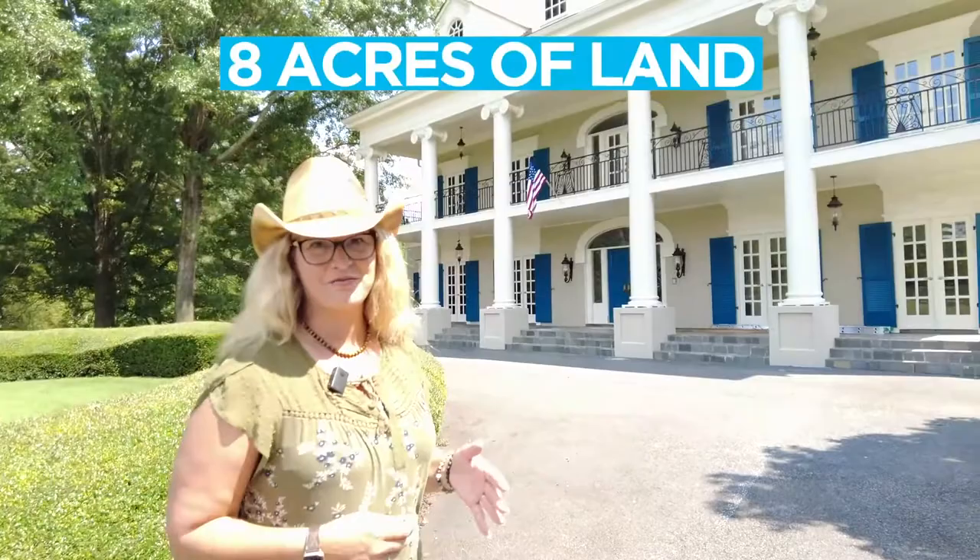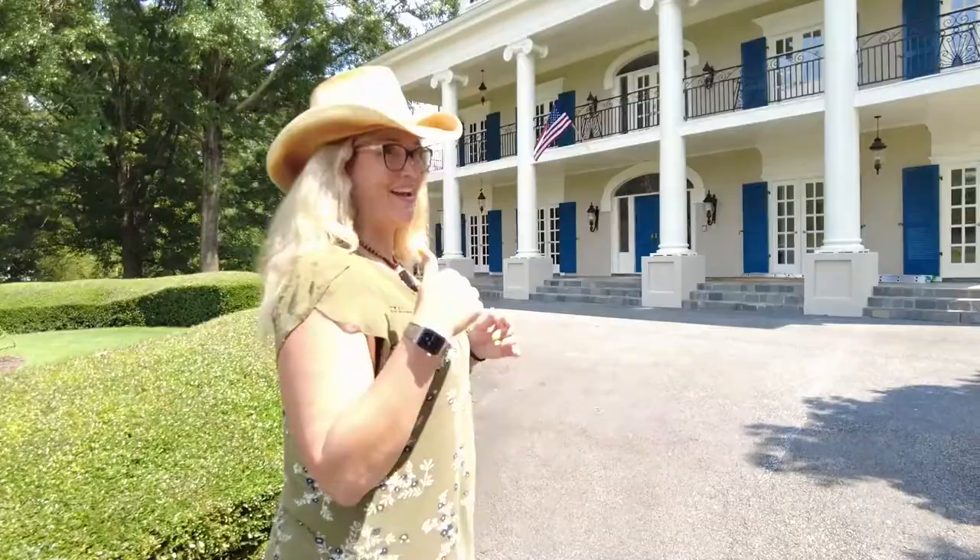Hey everyone, Paula Alcante here with EXP Realty and Team BC in Florida. As you can see, I'm standing in front of this beautiful mansion. This is on eight acres of property, it is five bedrooms, seven bathrooms, and this home was actually on a TV series called Savannah back in the 90s. We're gonna go and take a tour, so come this way.